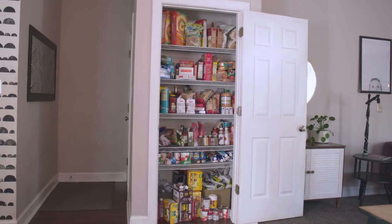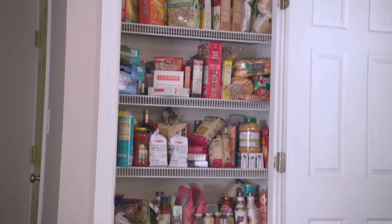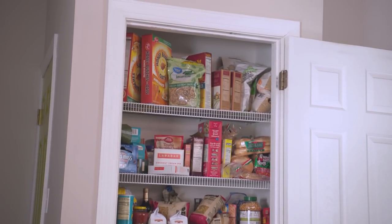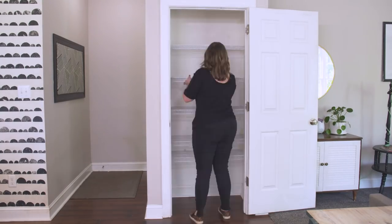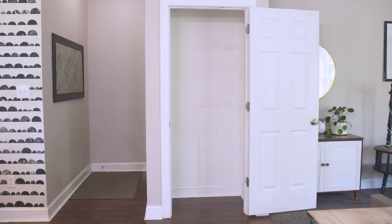The pantry is an area that can get really messy really quick with all the day-to-day use. This pantry here just has tons of stuff thrown in with no rhyme or reason — we're about to fix that. The first step is to take everything out of your pantry — we're talking everything. Place all items in an open area where you'll have plenty of time to sort later.